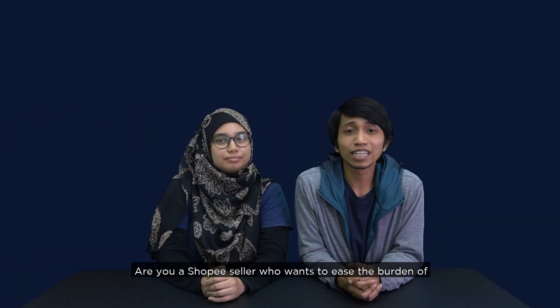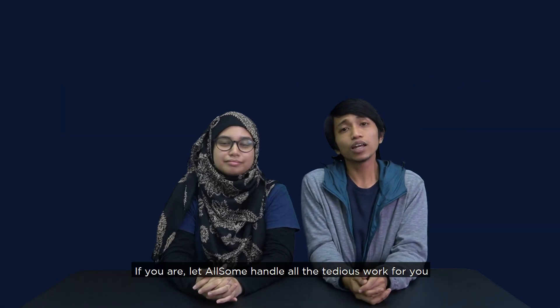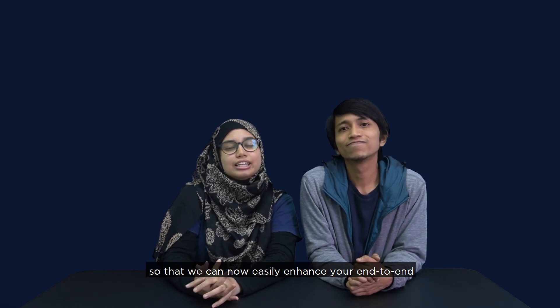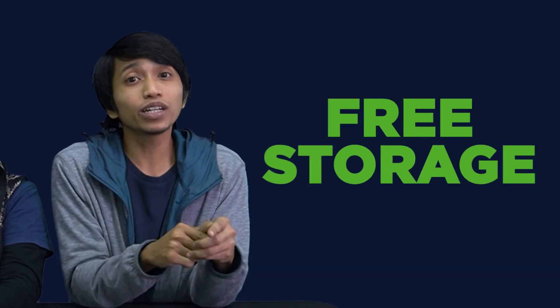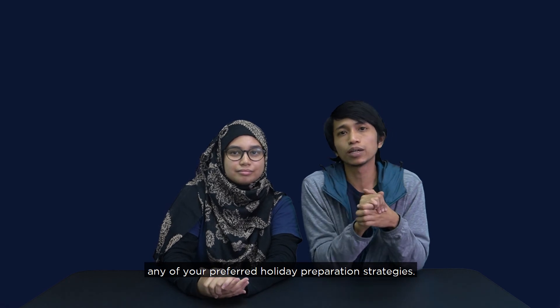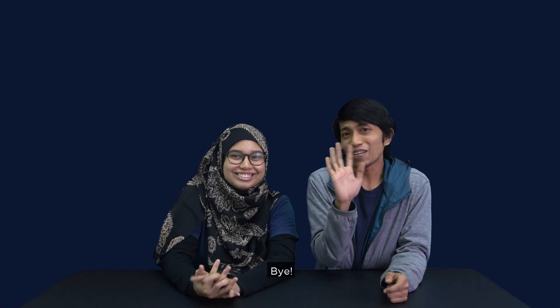Are you a Shopee online seller who wants to ease the burden of storing, packing and delivery? If you are, let us handle all the tedious work for you — you sell, we'll do everything for you. We have a promo made especially for Shopee sellers to easily enhance your end-to-end fulfillment needs. In this promo, you will enjoy free storage. Be sure to follow us on Facebook for an exciting promo coming your way. Let us know in the comments if we missed any of your preferred holiday preparation strategies, and we'll see you next week. Happy Saturday! Bye-bye!